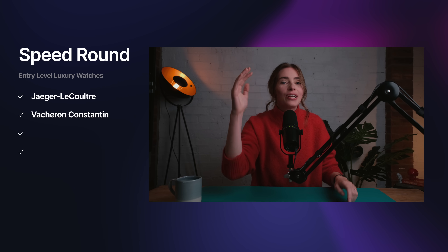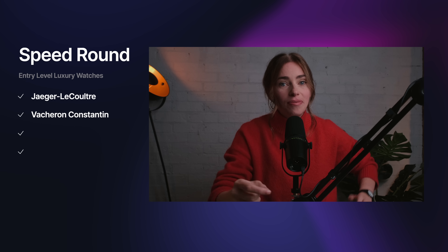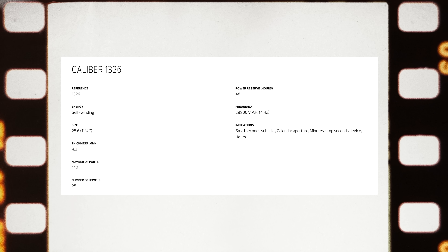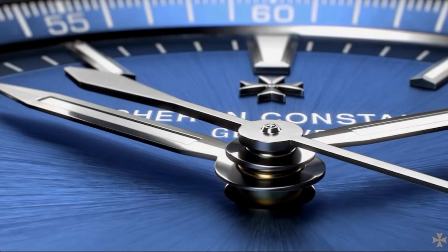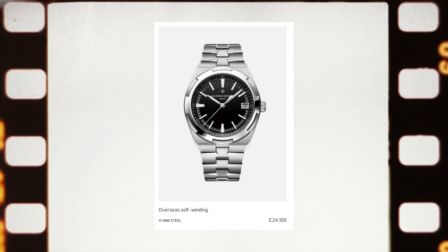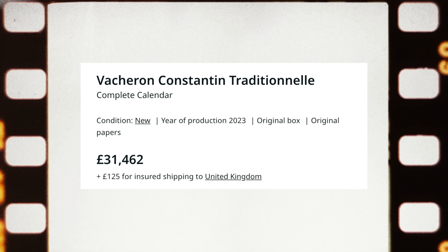Next, Vacheron Constantin. I know VC isn't entry-level — this is endgame-level watchmaking — but there are still entry-level watches to get you into the Holy Trinity. The real entry point is with the 56 self-winding, incredibly priced at 12,200 pounds. But you really do miss out on the movement quality you'd want from Holy Trinity-level watchmaking. For an entry-level sports watch with VC and the Geneva Seal, it has to be the Overseas — I'd go black dial — at double the price at 24,000 pounds. Also worth noting the Traditionelle, with juicy discounts available on the secondary market.